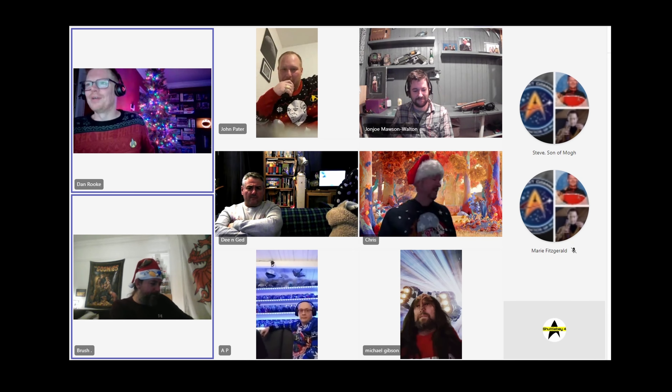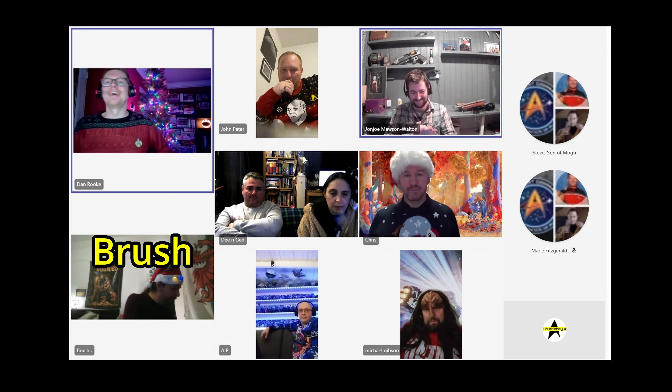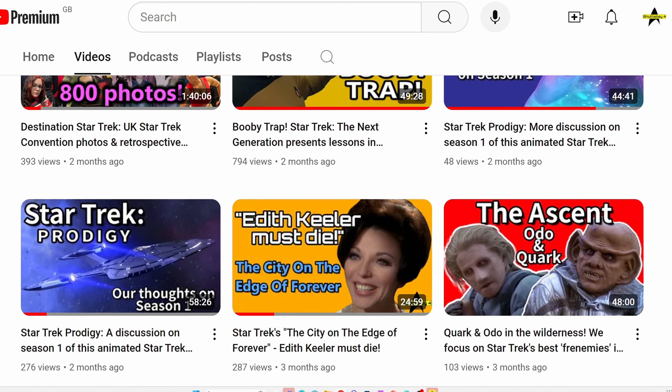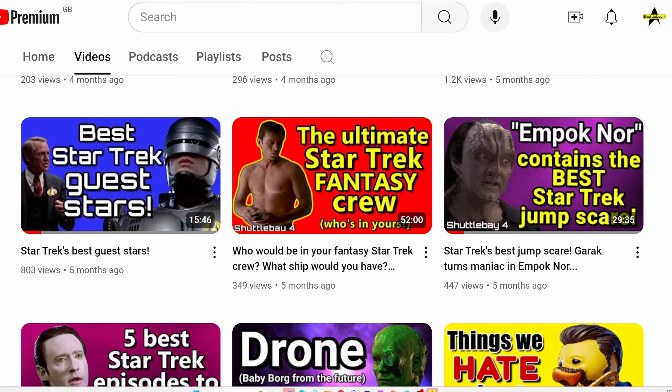Well, I hope you enjoyed the Shuttle Bay 4 quiz. We actually did this quiz as part of a Christmas meetup — that's us there in our Christmas jumpers, apart from Brush because he doesn't believe in Christmas jumpers. Special thanks to Adam Clements for collating the Murder, She Wrote Star Trek spreadsheet and sharing that with us. If you liked this and you think we look like a friendly, intelligent, and trek-tastic bunch, please consider subscribing or checking out our other videos. Goodbye!